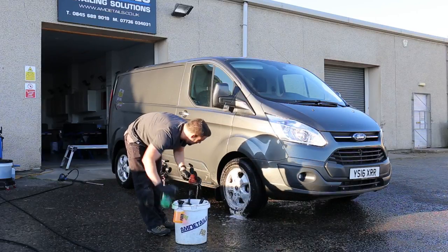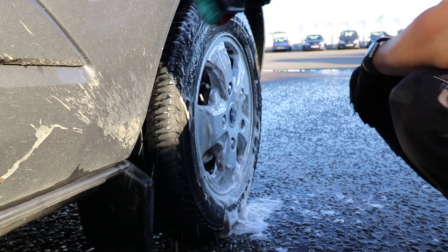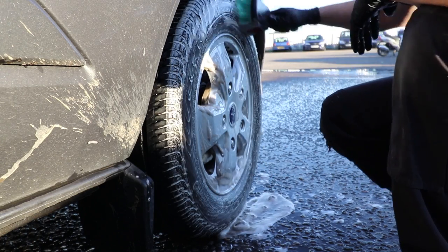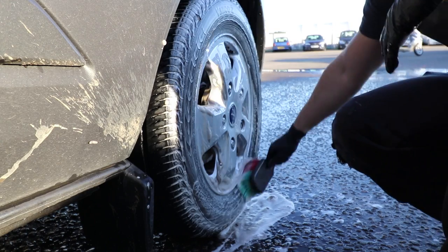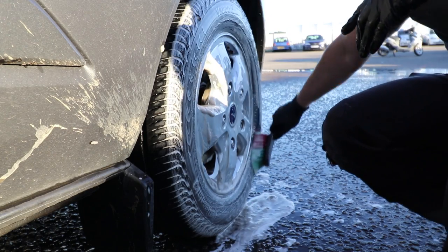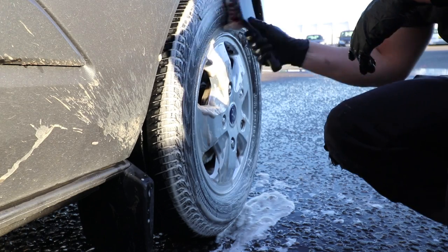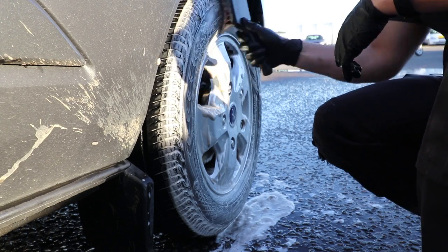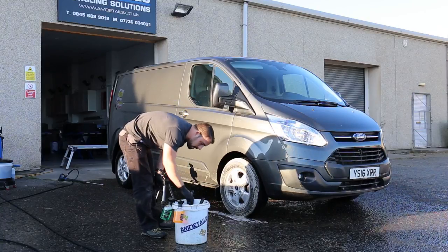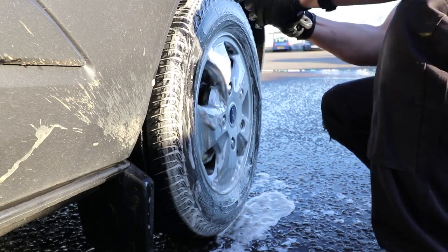I'm grabbing the AM APC into a shorter Viking brush for the arches. We've tried hard to find brushes we can stock or supply elsewhere. Everything I'm using in this video you can get — there'll be a link to amdetails.co.uk in the description, plus Amazon links. If you purchase through those links, thank you so much — you'll be supporting the channel, which helps us get more gear like a better radio mic or possibly a GoPro.